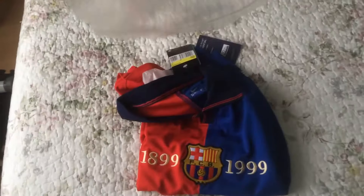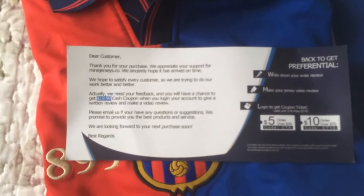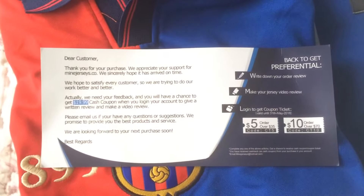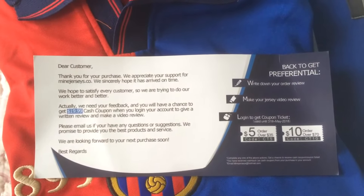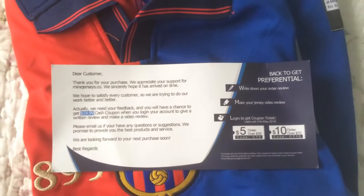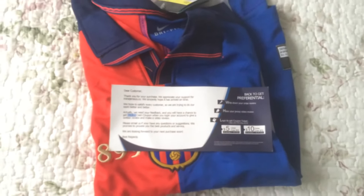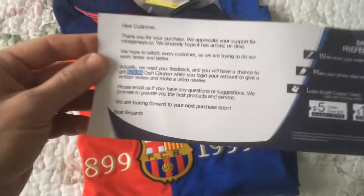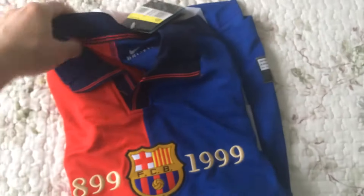This jersey actually came free for me thanks to Minejerseys' referral program. There is a coupon here which explains that: when you make a review after you order a jersey from Minejerseys, you get a coupon; when you make a video review, you get another coupon; and when your video is over 1,000 views, you get a final coupon and can order a free one. So thanks to them, I now have this nice jersey.